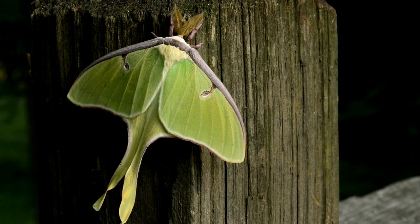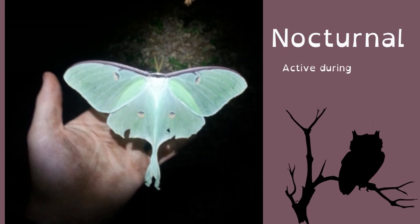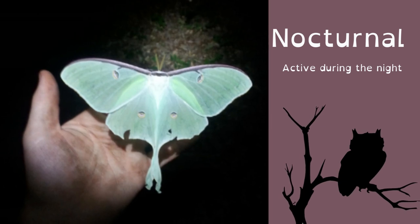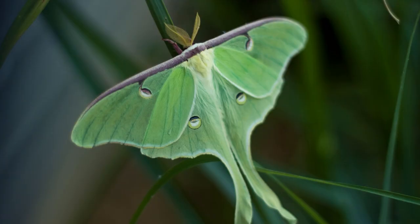Since they are nocturnal insects, they are mostly active at night and they are attracted to light. So it's important to be mindful of leaving lights on at night so that we can help preserve Luna moths and other nocturnal insects. If you ever have the chance to see one, take a moment to appreciate its beauty and learn more about it.